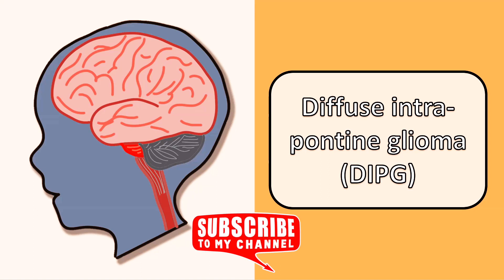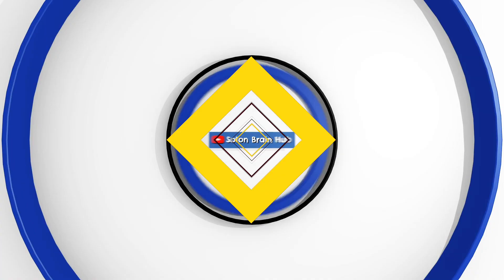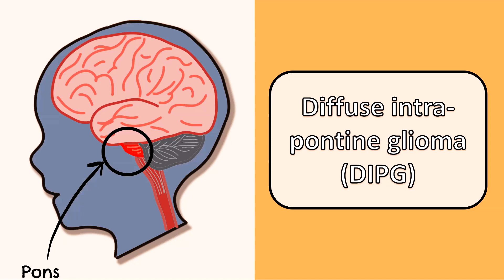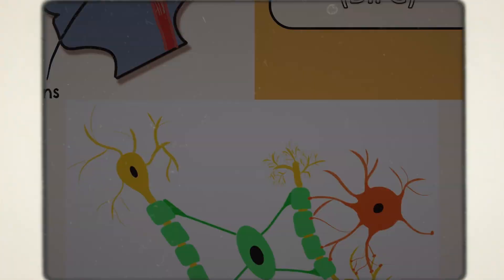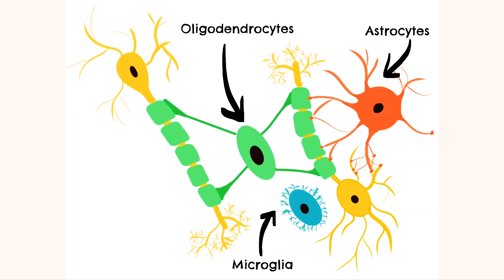Today we are going to be looking at a form of childhood brain cancer called diffuse intrinsic pontine glioma, or DIPG. As the name would suggest, in this form of cancer tumours arise in an area of the brainstem called the pons. This area of the brainstem contains many nuclei which control functions vital to life, including sleep, respiration and swallowing. The tumours in DIPG are high-grade gliomas, meaning they arise from the supportive glial cells in the brain. This family of cells help support and protect neurons and includes astrocytes, microglia and oligodendrocytes. The term glioma refers to any tumour arising from these cells.